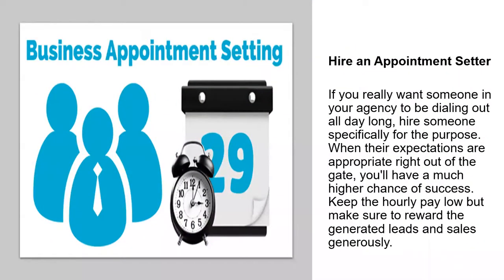What about hiring an appointment center to do some of that upfront whittling down of raw data to get you the interested parties and qualified booked appointments you're looking for? If you really want someone in your agency dialing out all day long, hire someone specifically for that purpose, and set it up so that when they do better in terms of results, their pay is better as well.